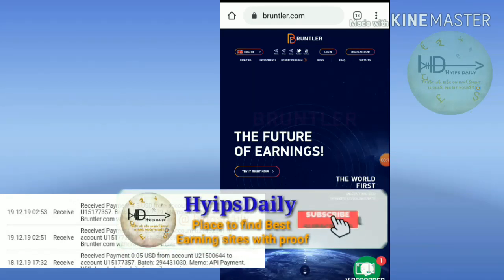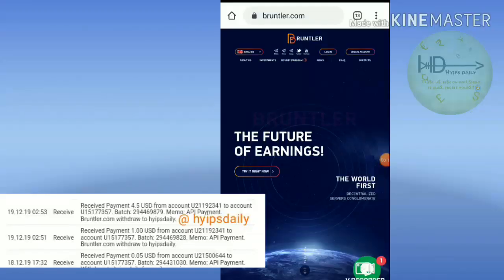Friends, in our previous video we have seen the site is paying. And right now we don't know the current status about this site. Friends, if you want to know more, please watch this video until the end.